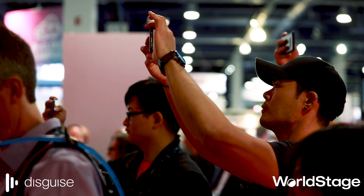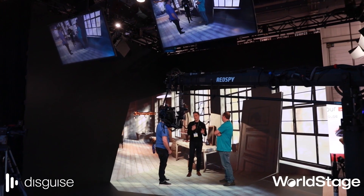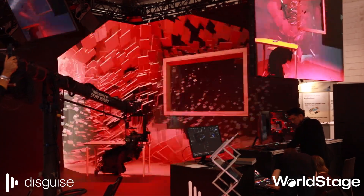I've been coming to NAB and IBC for over a decade and I've always wanted to be the guy on the stand that's like, that's that thing you have to see. We're that thing this year.